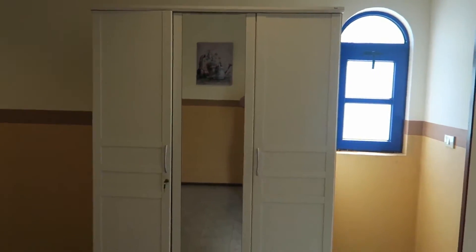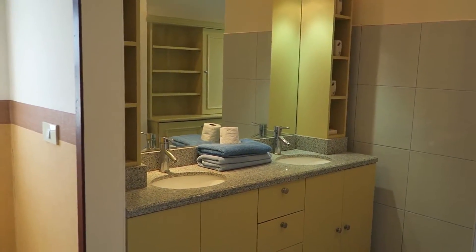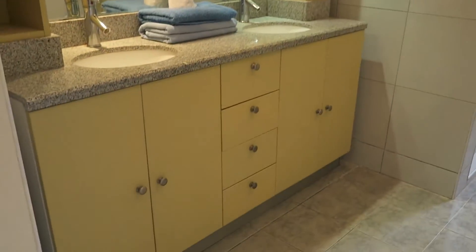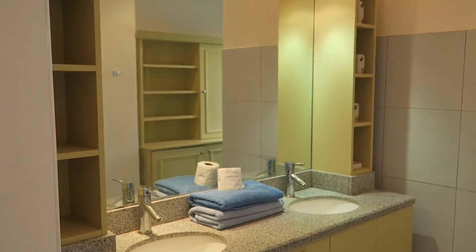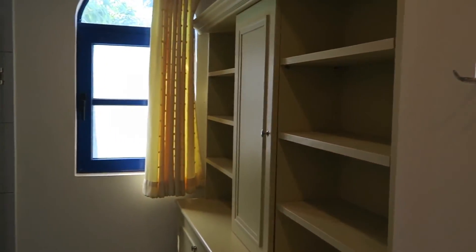We've got cupboards, and here we're walking into our bathroom with our shower. You can see we've got full cupboards — we have towels, toilet rolls, you name it — fans at the top, and a very big area to put all your bath towels, etc., and your full shower area.